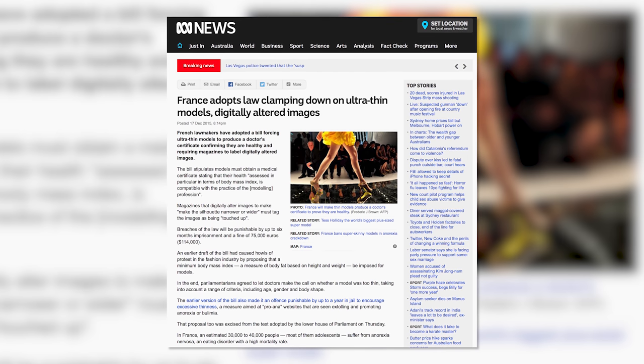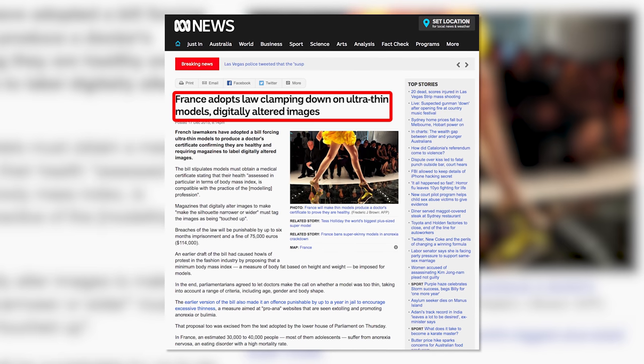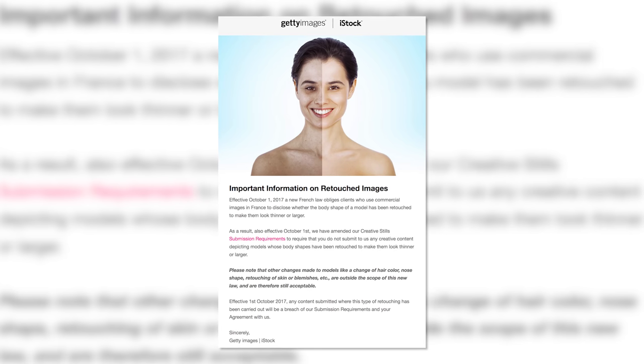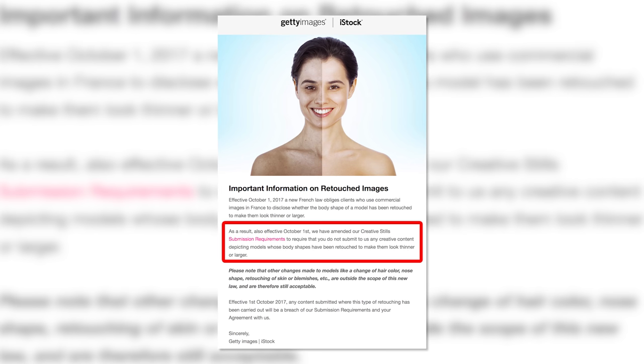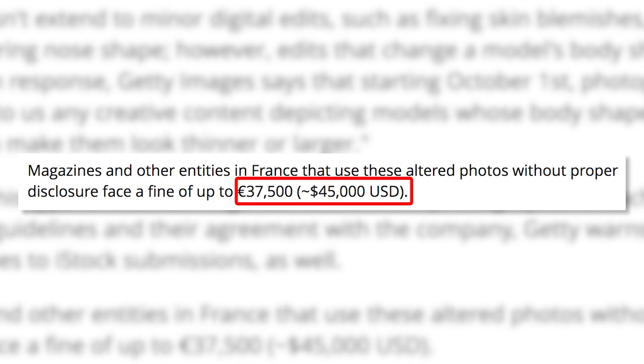Getty Images has officially banned photoshopping of models to look thinner or larger due to a new French law. In 2015, France passed a law that required commercial images with digitally retouched models to be labeled so people knew. The new law took effect October 1st, and Getty has stated that photographers may not submit any creative content depicting models whose body shapes have been retouched to make them look thinner or larger. If a photographer submits an altered image, it will result in a breach of their agreement with Getty. If a magazine in France uses an altered image without proper disclosure, they will face a fine of up to $45,000. It's about time the practice of over-photoshopping models is finally being addressed.